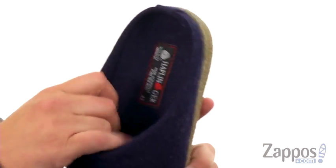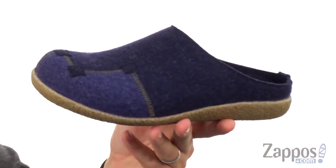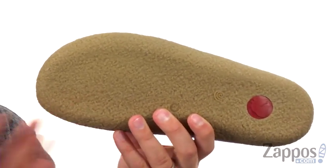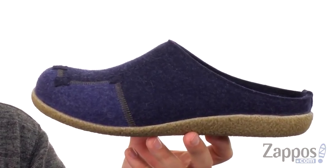Inside, of course, is where you can get that really cozy wool lining. Keep your feet nice and warm during those colder winter seasons. You just slide your foot in and keep feeling great. Down at the bottom we have that really durable crepe outsole. It's very shock absorbing, and it's got a nice textured feel to it too, to keep you steady on those indoor surfaces.